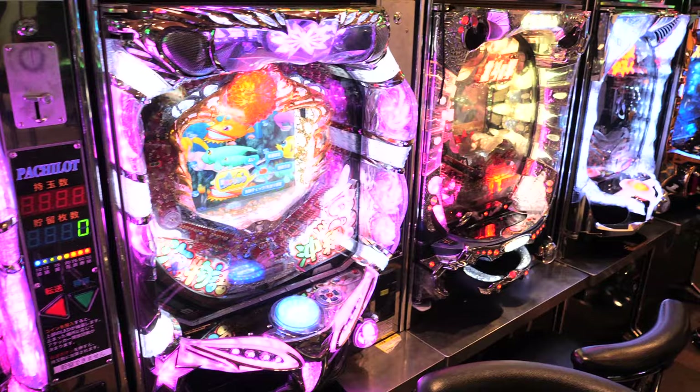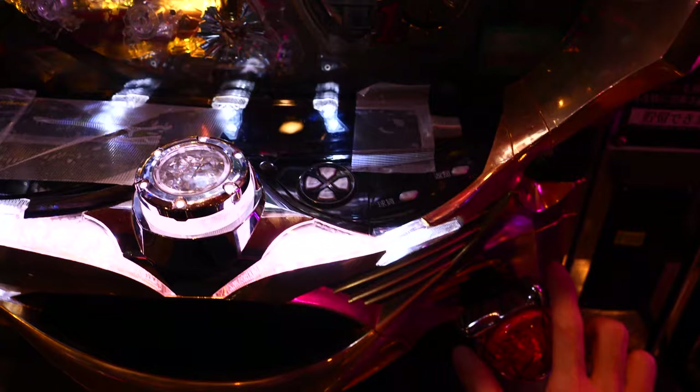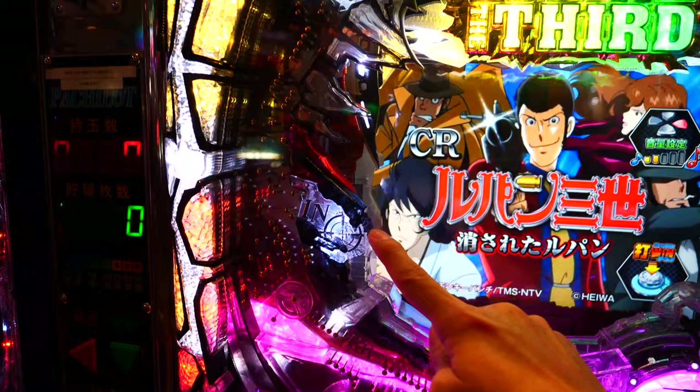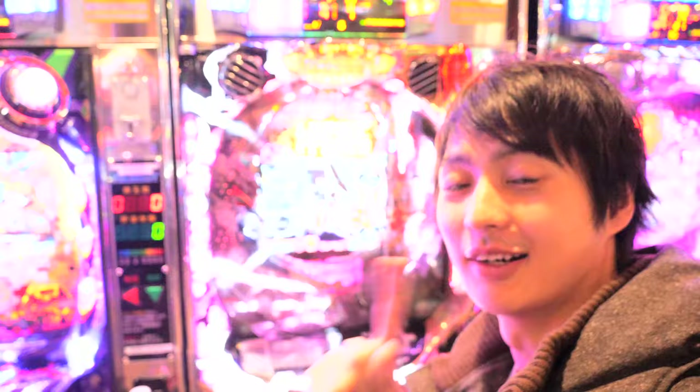There are many Pachinkos which have different themes and looks. Since Pachinko manufacturers want to make you addicted, that's why they use a lot of light and loud sound. First, you have to twist this handle to shoot up the steel balls. And if the steel balls get into this tiny hole right here, then they start the lottery. And if you get three same numbers, you win.